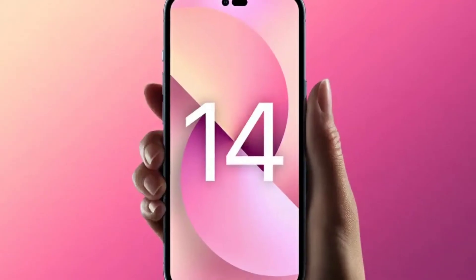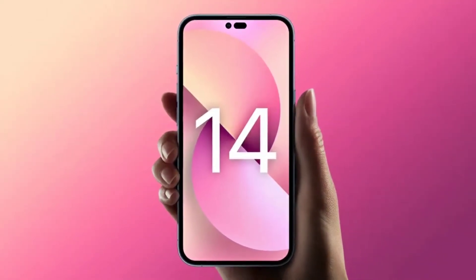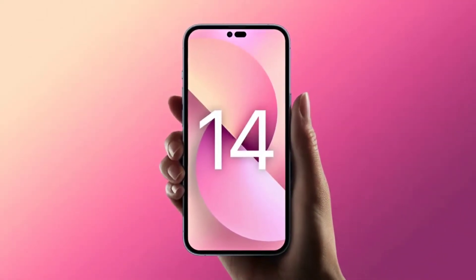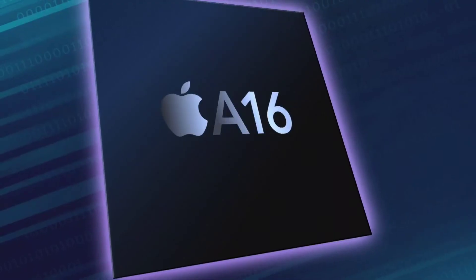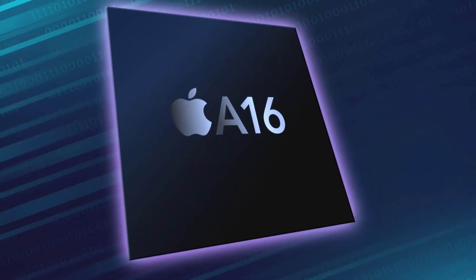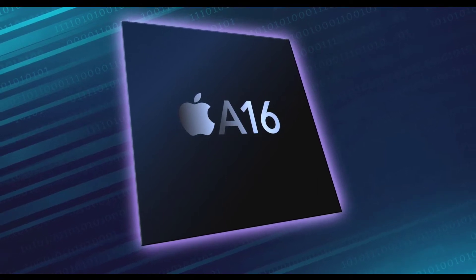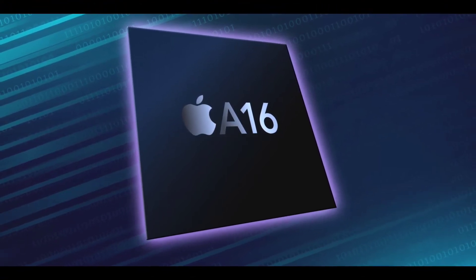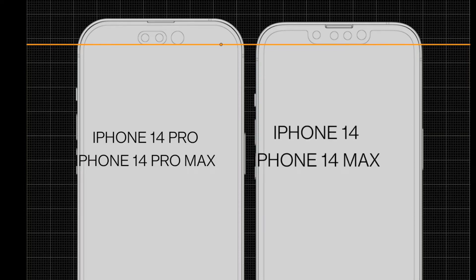The biggest difference between the iPhone 14 and 14 Max versus the iPhone 14 Pro and 14 Pro Max will be the chipset. The iPhone 14 Pro models will feature the Apple Bionic A16 chip, while the regular iPhone 14 will feature last year's Apple Bionic A15 chipset.